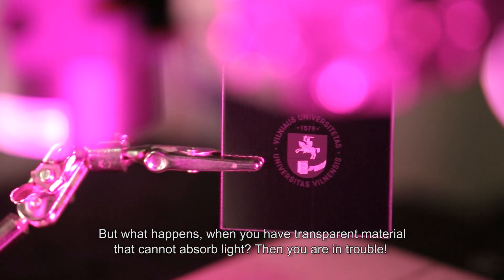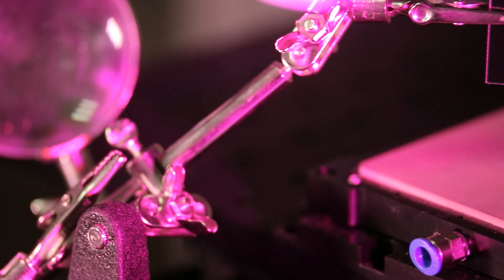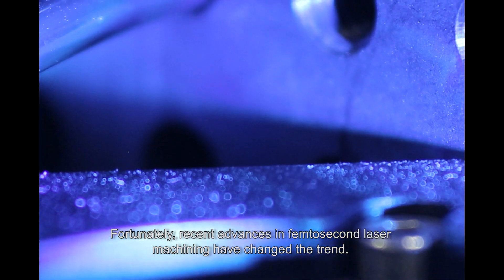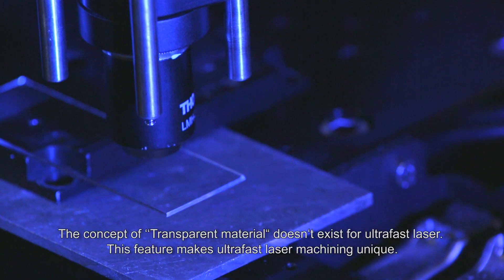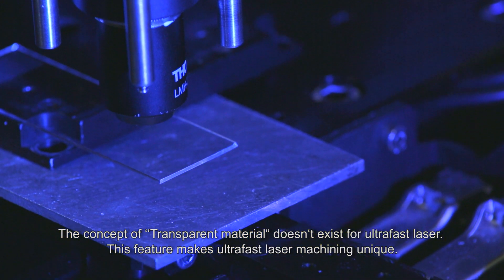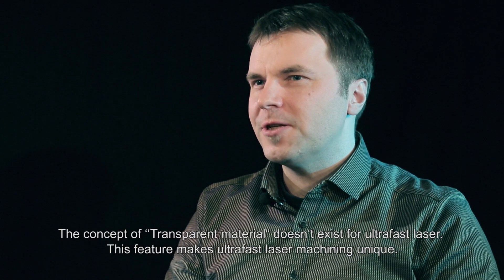But what happens when you have a transparent material that cannot absorb light? Then you are in trouble. Fortunately, recent advances in femtosecond laser machining changed the trend. The concept of a transparent material doesn't exist for an ultrafast laser — this feature makes ultrafast laser machining very unique.